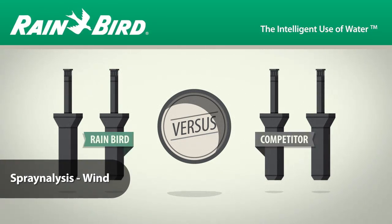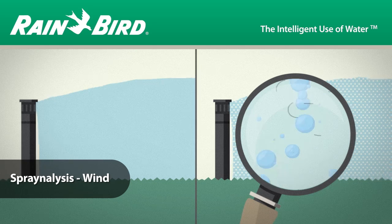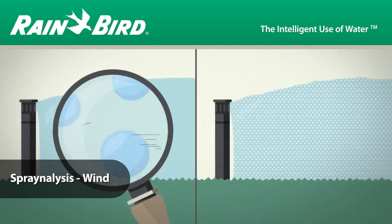Anyone can say their product performs. We wanted proof. So we put 1800 series sprays through a set of tests called Spray Analysis.